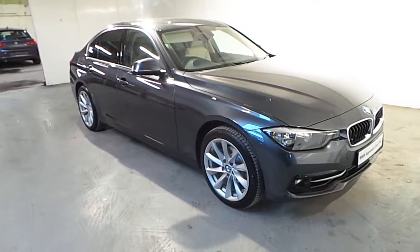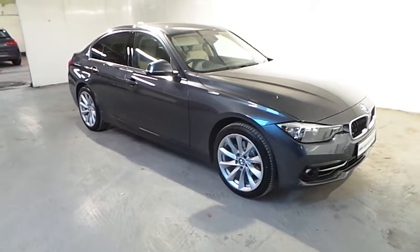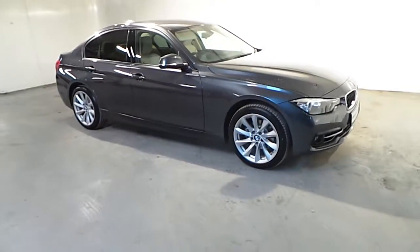Hello and welcome to BMW Frank Keane Blackrock. As part of our BMW approved used cars, we have this 2018 318i Sport Saloon.